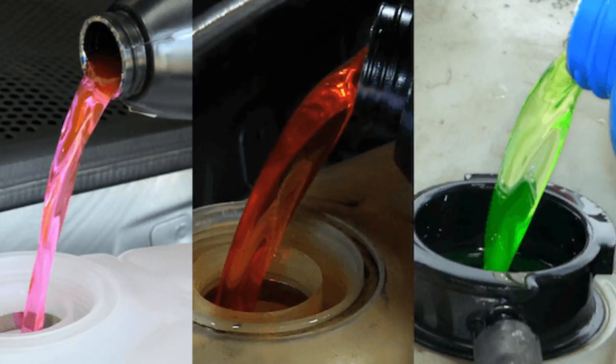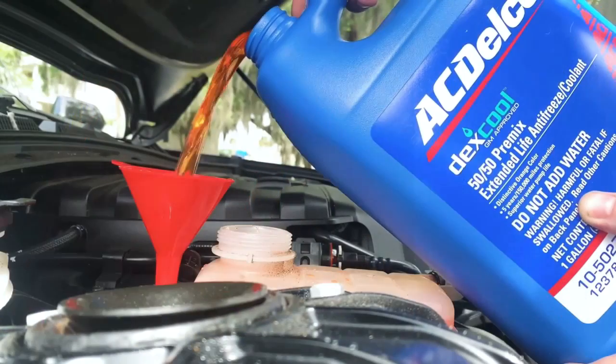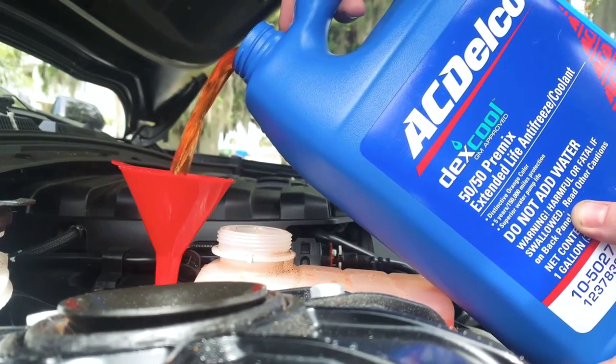Majority of the coolant manufacturers use ethylene glycol as a base formulation. Every manufacturer has their own additive package, hence the different colors were created.